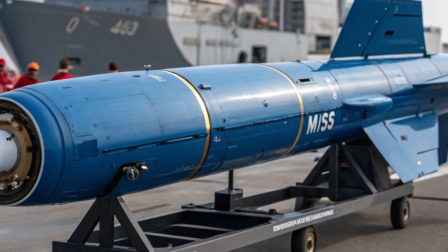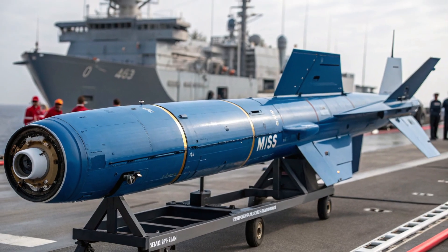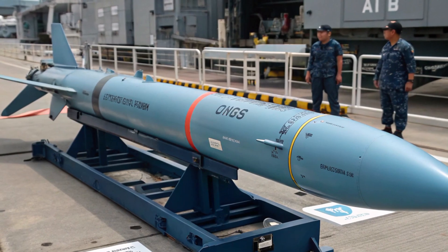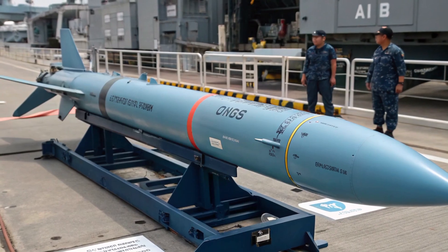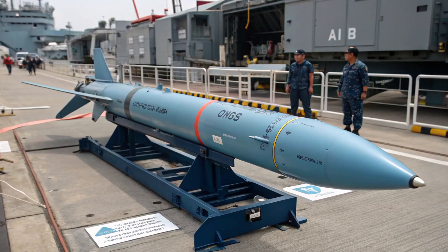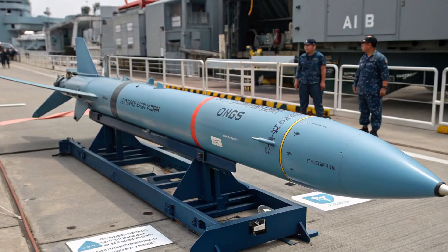Cost is another factor that makes the Blue Shark an attractive choice. Compared to heavyweight torpedoes like the American MK-48 or the British Spearfish, the Blue Shark is relatively affordable. This allows the Philippine Navy to acquire them in greater numbers, ensuring they have enough munitions for both training and real-world operations. Additionally, the lightweight design means they can be deployed from a wider range of platforms, from corvettes to helicopters to unmanned systems.